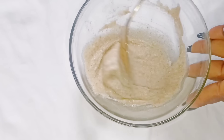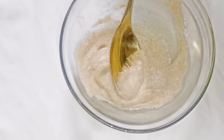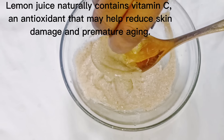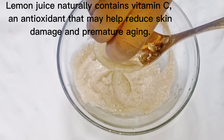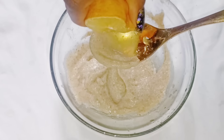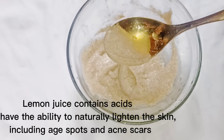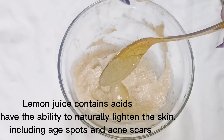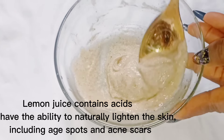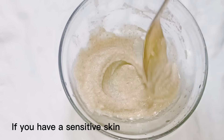Now go ahead and add your lemon juice. Lemon juice naturally contains vitamin C and antioxidants that may reduce skin damage and premature aging. It contains acid that has the ability to naturally lighten the skin, including age spots and acne scars. If your skin reacts when you use lemon juice, I'd advise you to use aloe vera or green tea instead.